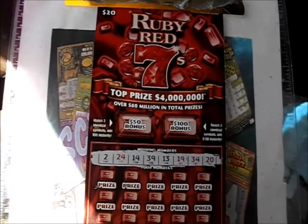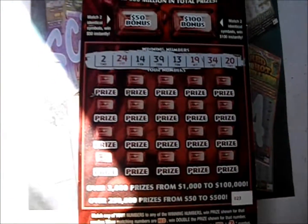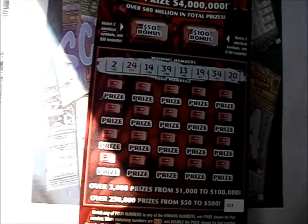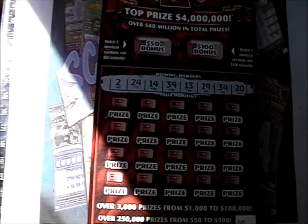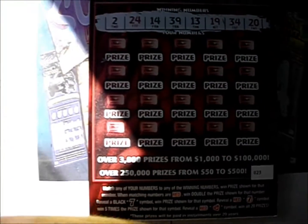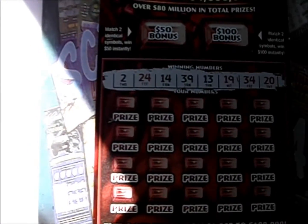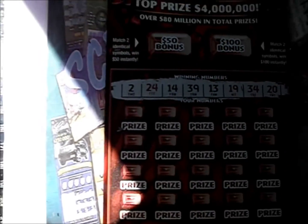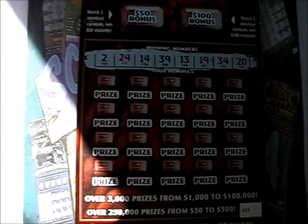On this episode of Scratch Mania, it's two of the $20 Ruby Red Sevens tickets from the North Carolina lottery. It's a number match game — a matching red number doubles the prize, a black seven wins the prize, a red seven is five times the prize, and a red diamond symbol wins all 20 prizes. There are also two bonus boxes at the top, a $50 and a $100 bonus. I'll go ahead and slide up the tickets and we'll look at the numbers.